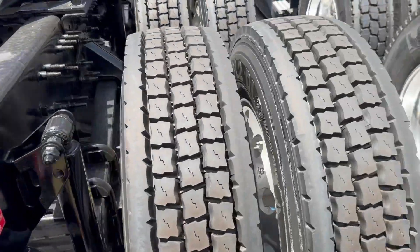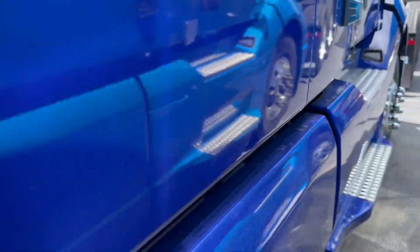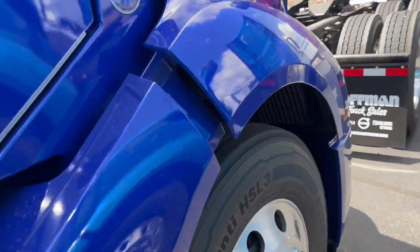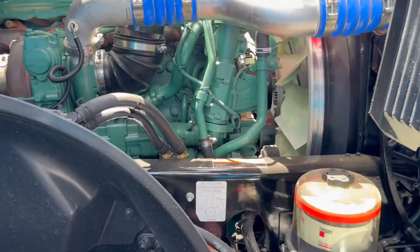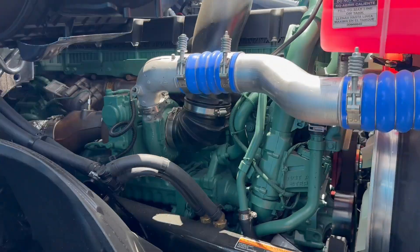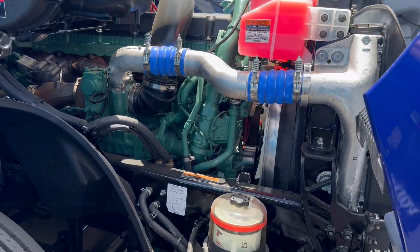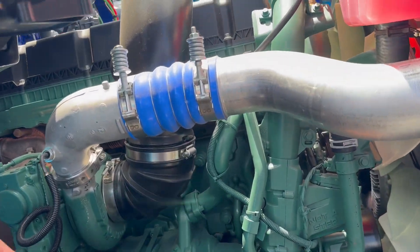Continental tires, dual 150-gallon tanks. Go ahead and pop this hood open so we can take a look at that green beauty — absolutely incredible. Got a variable geometry turbo setup on there, and your EGRs down here, full cooled.